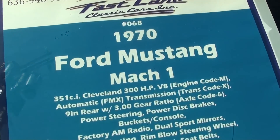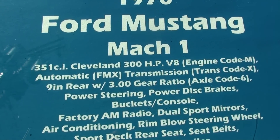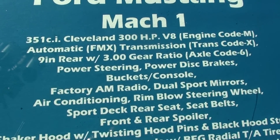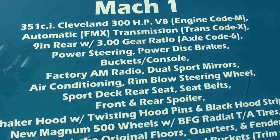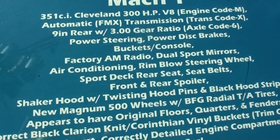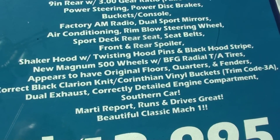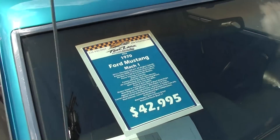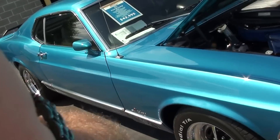Once again, it's a 1970 Mustang Mach 1 — 300 horse 351 Cleveland backed by an FMX automatic, and all the power is being sent to a 9-inch rear, which is extremely durable. You can pause and read all the details. Definitely a very sharp looking car — anyway, I just thought you'd like a look at that one. I'm going to keep looking around and see what else they have. See you later, bye.